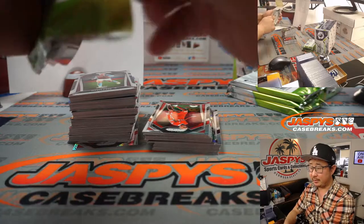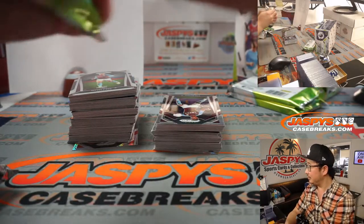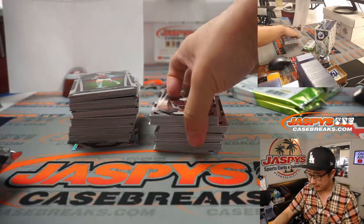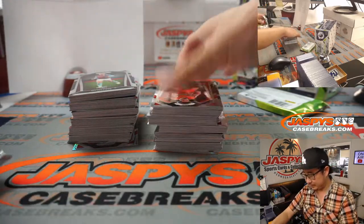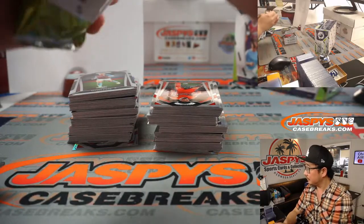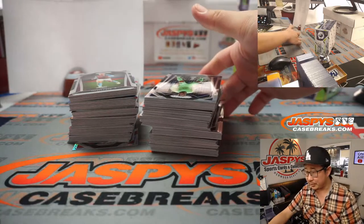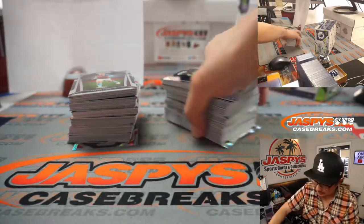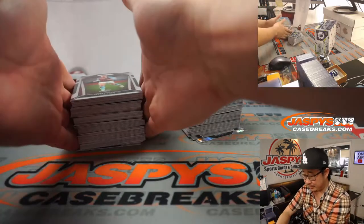No, Joshua, we can't do that — it makes it crazy for accounting and stuff like that. There's no record of you actually buying the spot. Yeah, we can't do that, sorry. Everything has to go through the website.